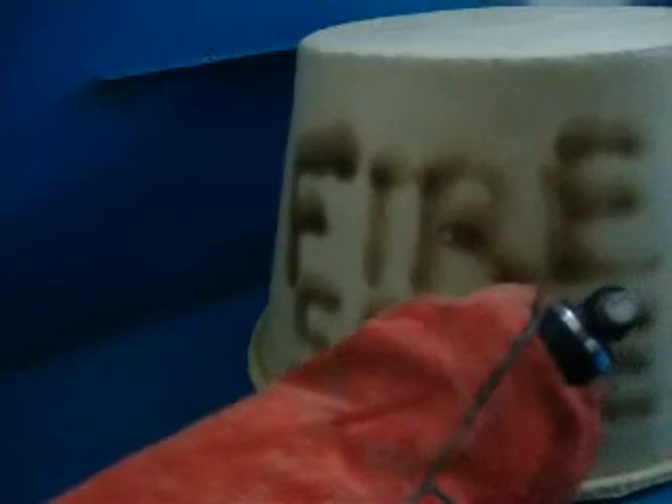The FF135 can be safely covered with insulation and does not require any maintenance. We look forward to telling you more.